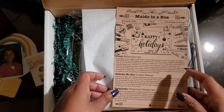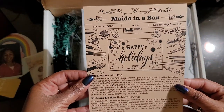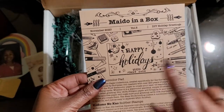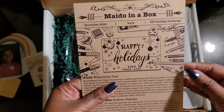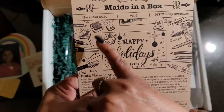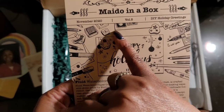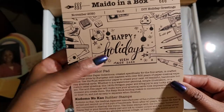It's full of stuff! And here we have — it says Mido in a Box, November 2020, Volume 5. So yep, this is Box 5: DIY Holiday Greetings. And look, you can see all the stationery pieces.